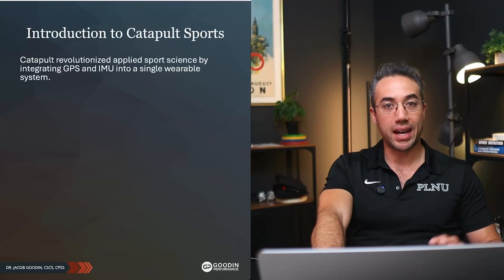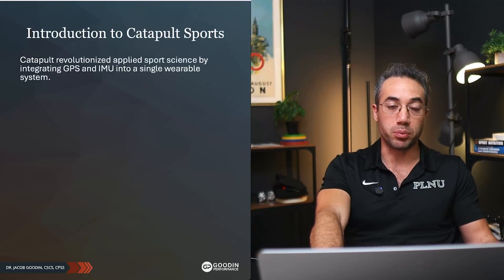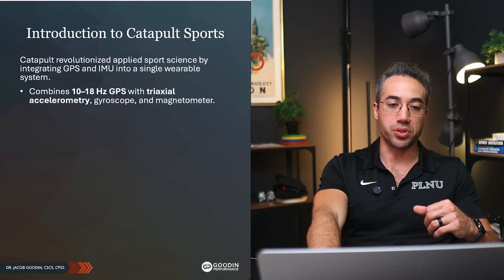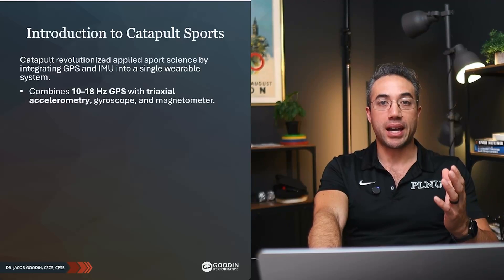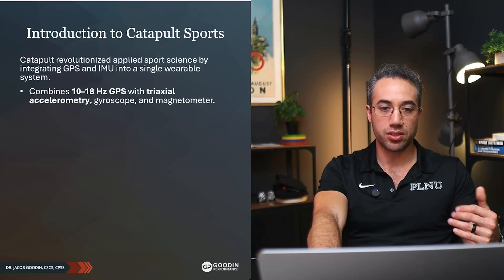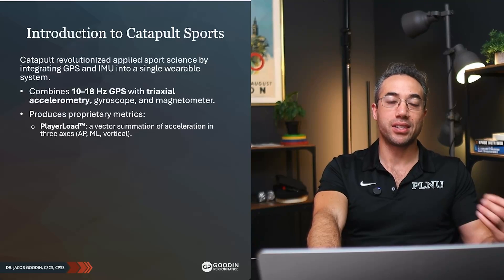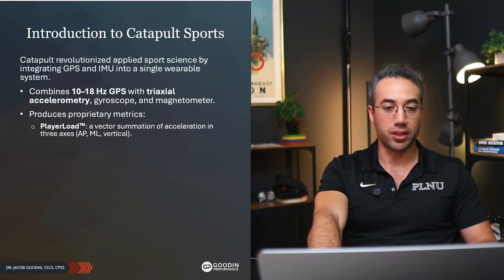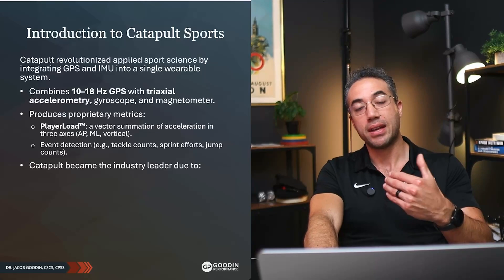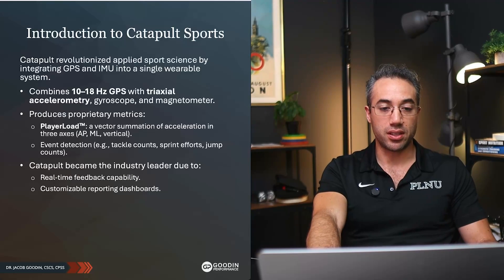A couple of notes about Catapult — that's what we use here at the university. They were really one of the first big movers on the scene and have revolutionized applied sports science through the integration of their GPS and IMUs into a single wearable system. They range from 10 to 18 Hz GPS with tri-axial accelerometry, a gyroscope, and a magnetometer. One of their proprietary metrics cited quite often in the literature is player load — a vector summation of acceleration in all three planes. It also has event detection: tackle counts, sprint efforts, jump counts, et cetera. It became — and I think still is — the industry leader.